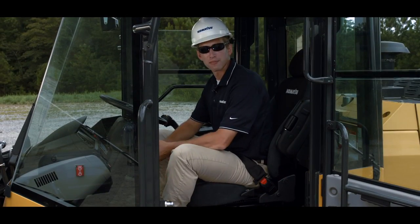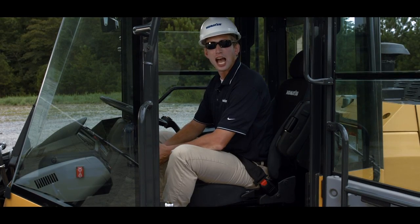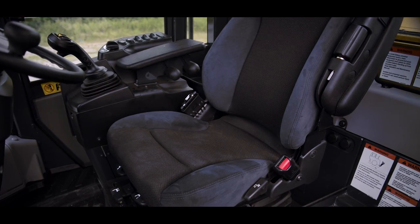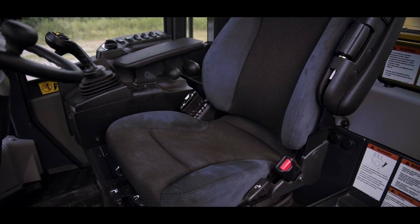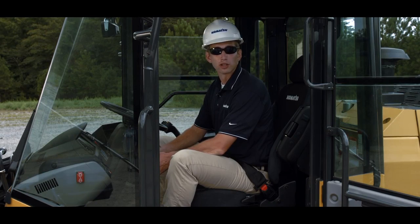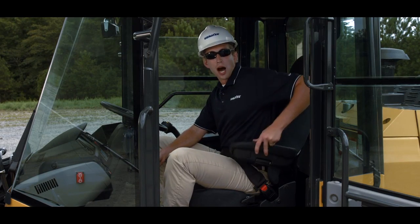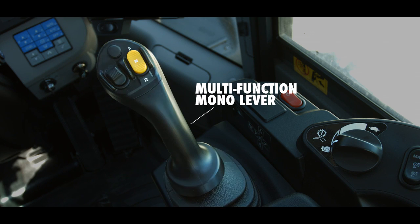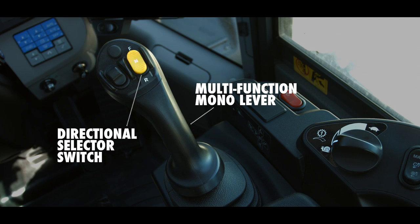The WA270 and 320-8 versions have a new heated air suspension seat that provides enhanced support on rough roads and dampens machine vibrations, providing a more comfortable ride for the operator. The angle of the armrests are fully adjustable for optimum operator comfort. The multifunction mono lever is standard equipment for these machines and includes a directional selector switch for easy machine direction change.